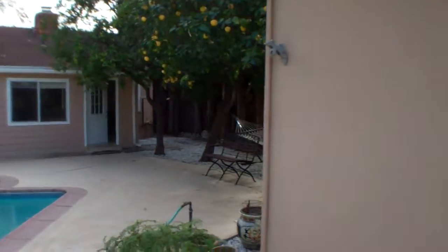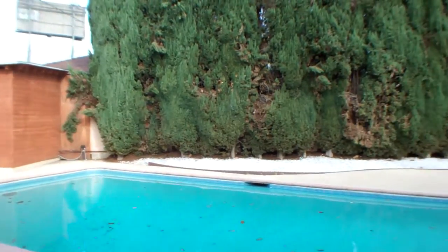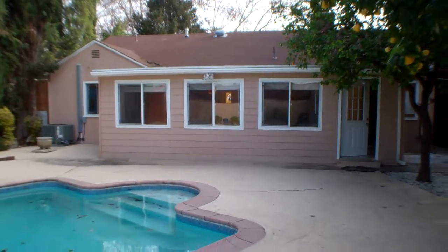Quite a bit of room back here. I'll show you the inside of the garage — you can see it's been finished off. Maybe they were using it as a playroom at one point. There you can see the finished garage. So again, my name is Emory Donaldson, RE/MAX Estate Properties.